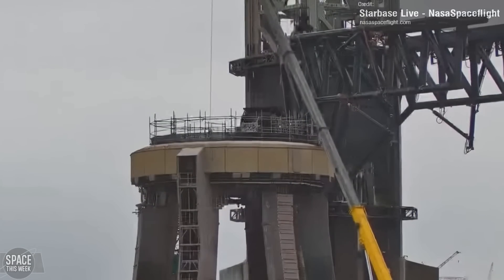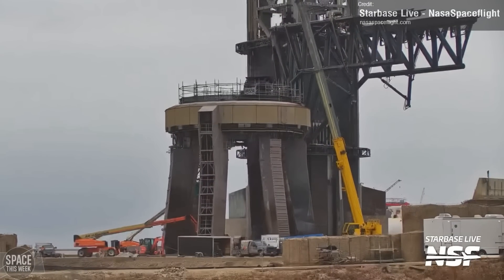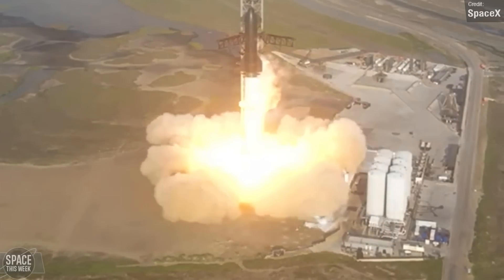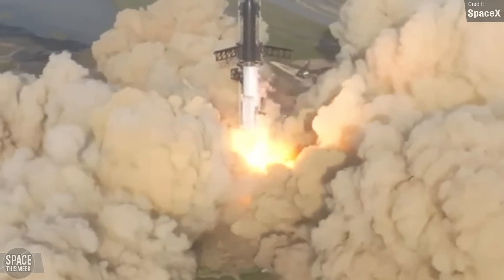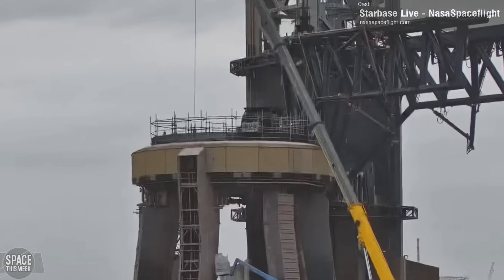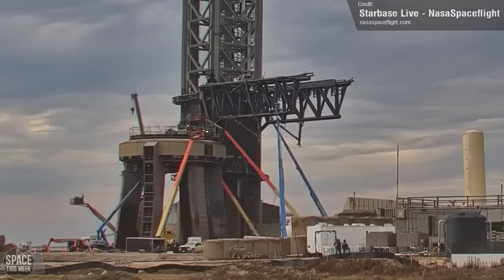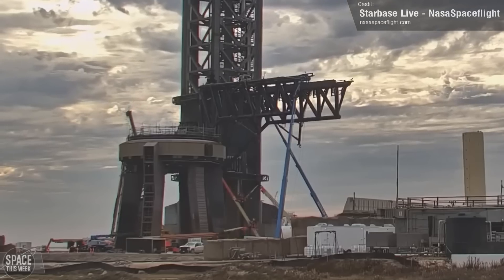At the launch pad, it looks like things weren't quite as flawless post-launch as they seemed. Over the past week or so, SpaceX has swapped out all 20 of the super-heavy hold-down clamps on the orbital launch mount, which is something they had to do after Flight 1 as well. The new ones may not be retracting fast enough or simply aren't strong enough to stand up to the 33 Raptor engines. The hold-down clamps weren't the only things removed — flex hoses were also removed from the booster quick disconnect hood, possibly for inspection or replacement.